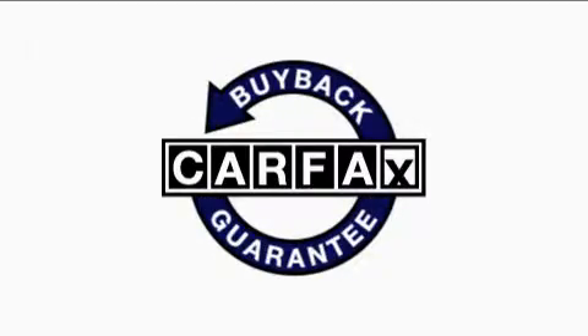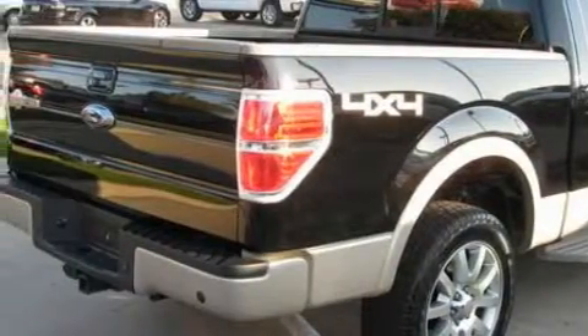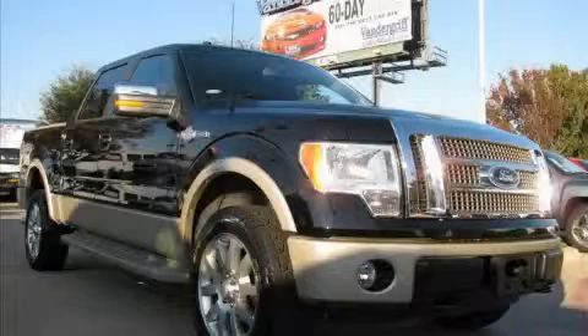Not to mention that this Ford qualifies for the Carfax buyback guarantee. Contact us today and schedule your opportunity to see this truck in person.